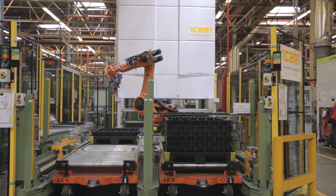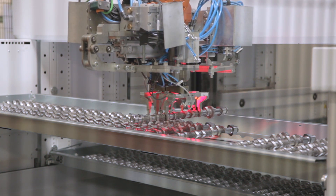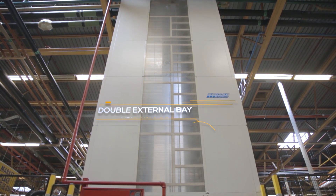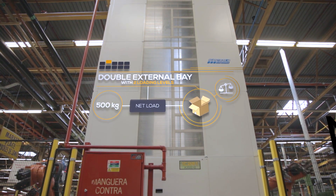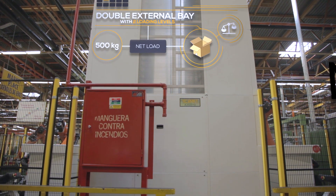It is a facility where automation plays a primary role, and where Modula has supplied three automated warehouses which, together with integrated anthropomorphic robots, ensure storage continuity and quality within the engine production process.